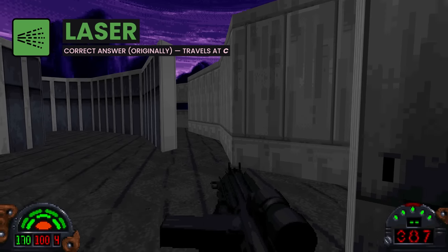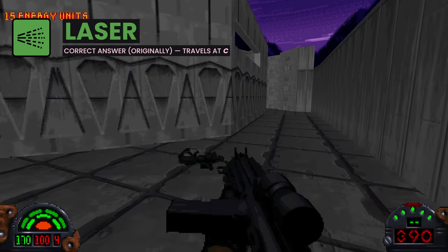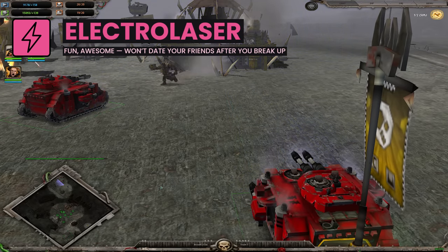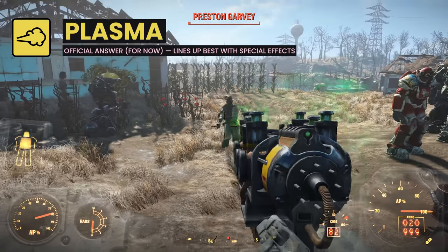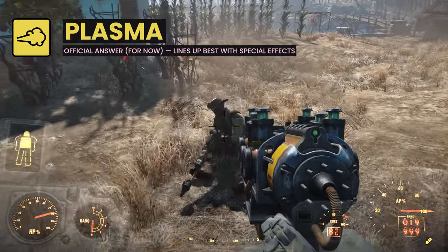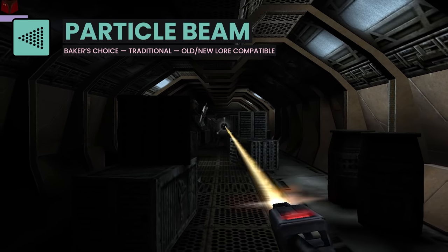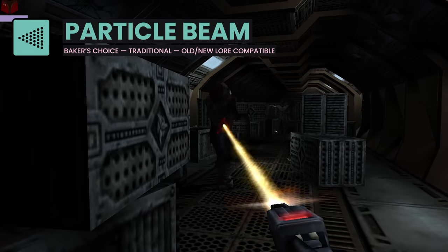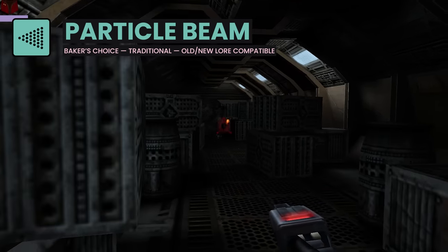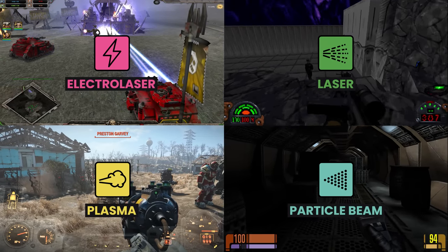Laser blasters are a fully valid option — lasers are the correct answer originally, and they travel at the speed of light. Electrolasers are fun; I can understand wanting more of them in sci-fi. Plasma blasters are the official answer until it changes again — they line up best with the special effects but aren't the original lore. Particle beam blasters are my preferred option: their history is almost as traditional as the laser blaster, and particle beams can be made to work with almost any lore, new or old. Which answer you pick matters not — the important part is the reasoning that leads you to it.